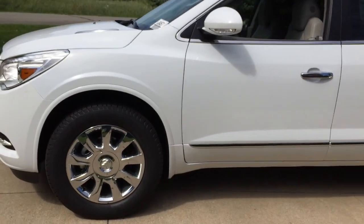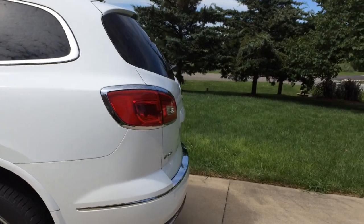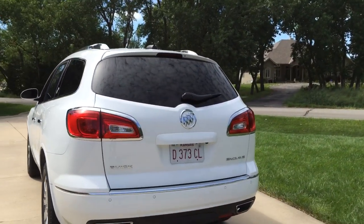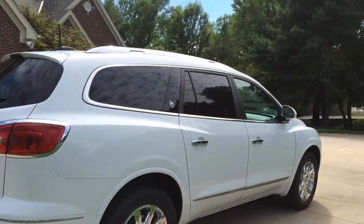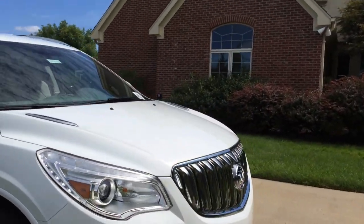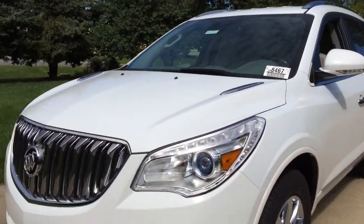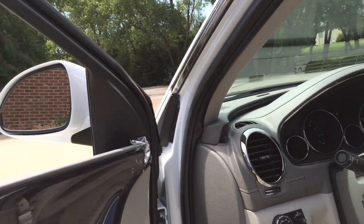Going ahead and doing a walk around. This is a very pretty vehicle. The Enclave has never been my favorite, but it is very pretty. GM's newer SUVs are really nice nowadays. I do love the daytime running lights — that does look cool. I would like to have it in red.